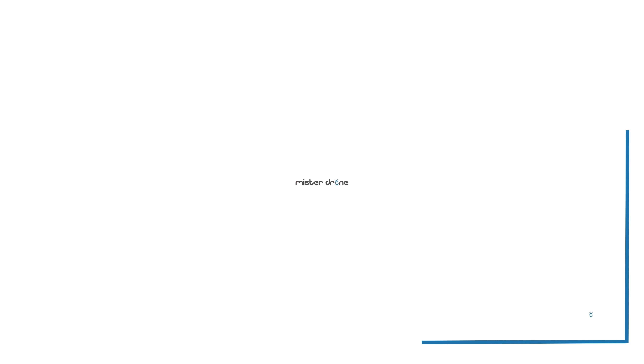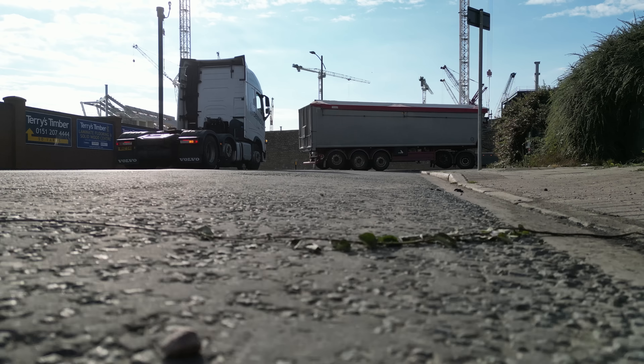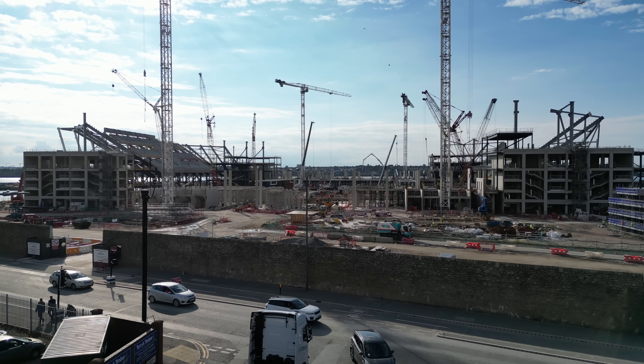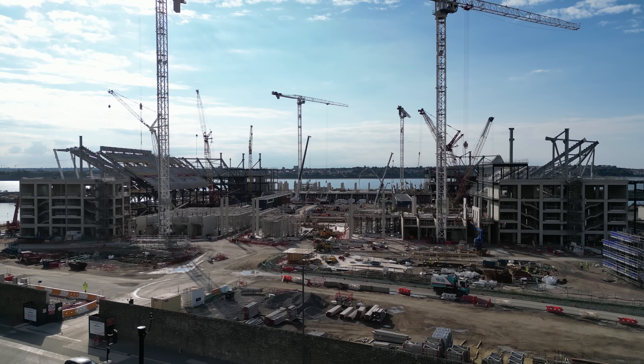Just to reiterate, it is about 4 p.m. on a Tuesday afternoon, so I will be staying well away from the site perimeter. Everton and Laing O'Rourke have asked us to steer clear of the site perimeter, and that's exactly what I'll do — I'll be using the zoom. Let's get up there. We're straight up in the air, getting up as quick as I can because it's busy. As you can see, I'm well outside the perimeter — it's very bright as well.